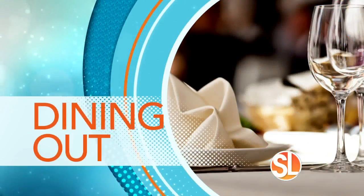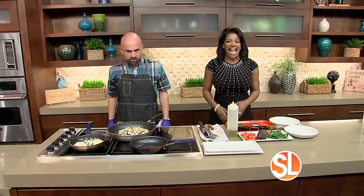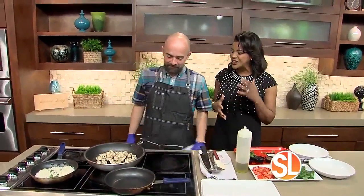We have a lollipop in our kitchen this morning. We are so excited to have back Executive Chef Paul Lindsey. He's from The Porch, and he is going to wow us with their lunch menu.